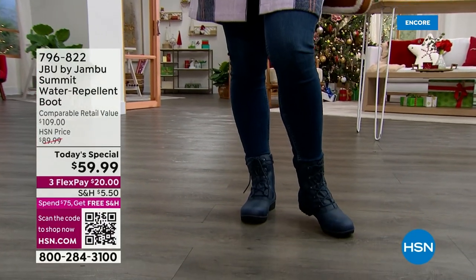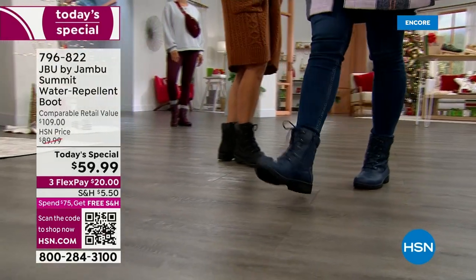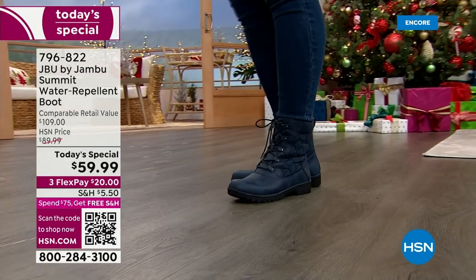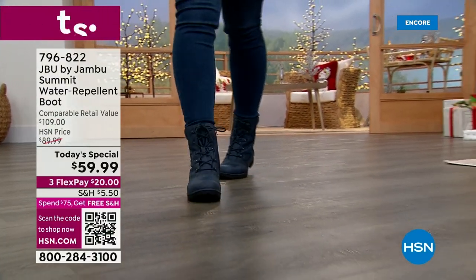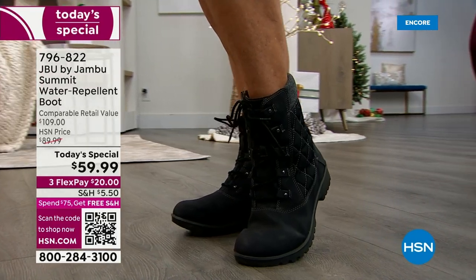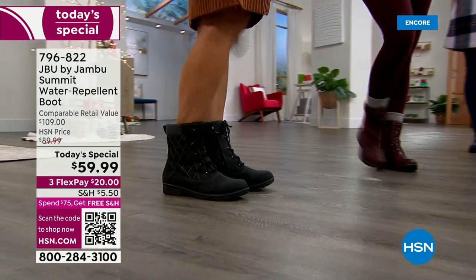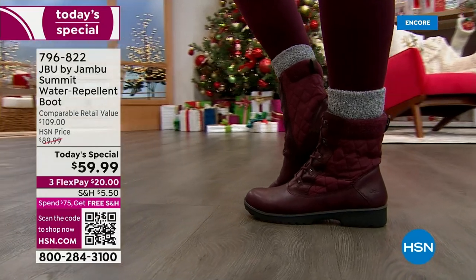There's no care required — you don't have to spray these, they're already built to be waterproof. This would be a wonderful gift this holiday season. Shop early, reserve your favorite color and size right now. We have all sizes six through twelve, half sizes, and both medium and wide widths. By mid-morning we may not have all the colors or sizes, so go ahead and place your order online at HSN.com or use the QR code at the bottom left of your screen. The item number is 796-822.